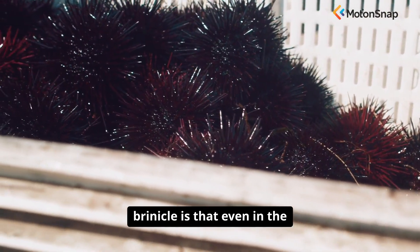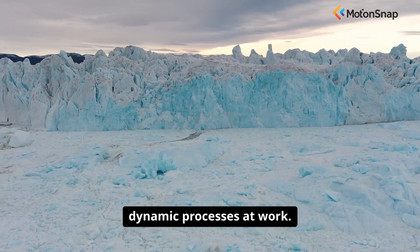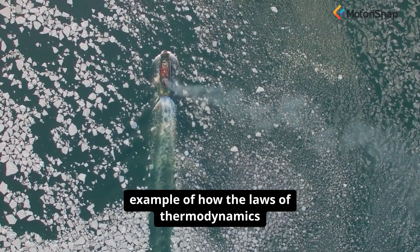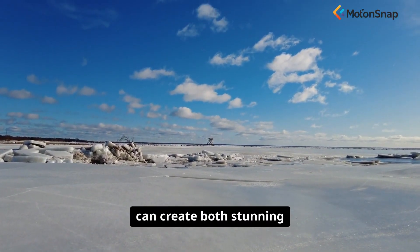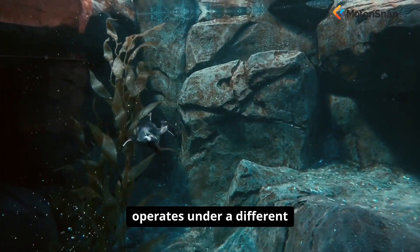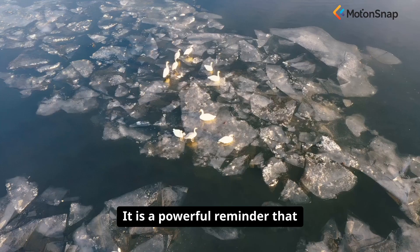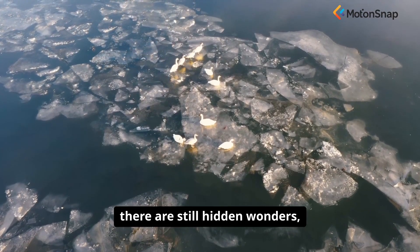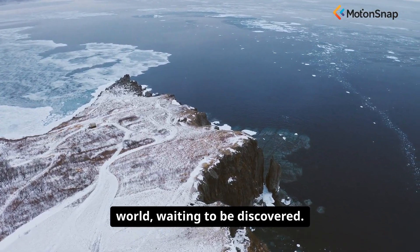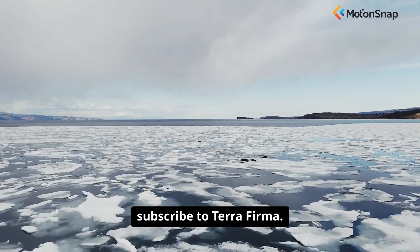The deeper meaning of the brinicle is that even in the most seemingly barren and lifeless environments on our planet, there are complex and dynamic processes at work. The formation of a brinicle is a beautiful and stark example of how the laws of thermodynamics and chemistry can create both stunning structures and lethal traps. It is a glimpse into a world that operates under a different set of rules — a world of extreme cold and salinity where life must constantly adapt to survive. It is a powerful reminder that there are still hidden wonders and hidden dangers in the deepest and coldest corners of our own world waiting to be discovered. Subscribe to Terra Firma.